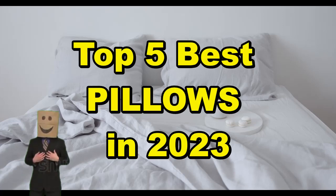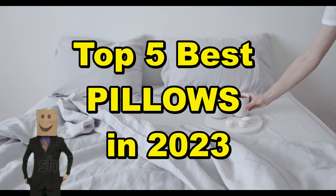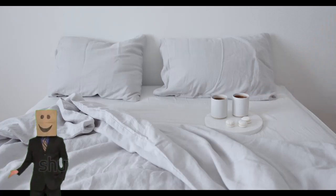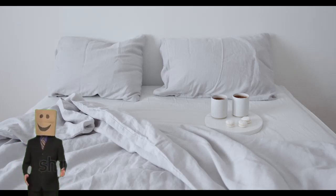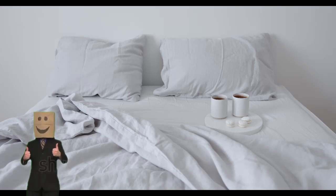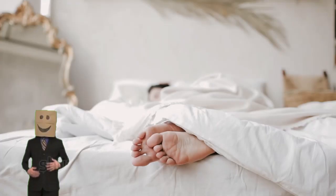Welcome to our video about the top 5 best pillows in 2023 that you need to know about. If you're looking for high-quality products that can improve your life, then you've come to the right place. We carefully selected these products based on their functionality, quality, price, and positive user reviews. There's nothing worse than spending money on a product that doesn't work or doesn't meet your needs, so we're here to help you avoid these problems. We believe that these products are essential to make your life easier and more enjoyable, and we're excited to share them with you.